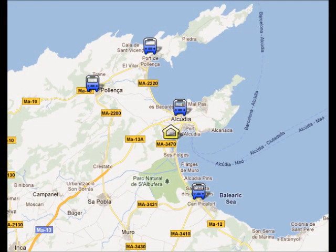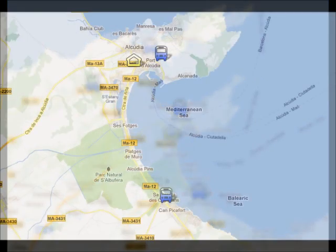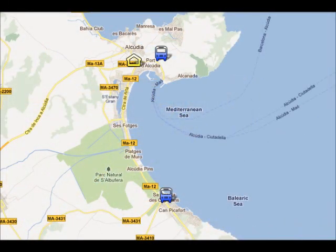The nearest resorts include Alcudia Old Town, Porta Poyenza, Poyenza Old Town, and Can Picafort, which you can see on the screen. From Port Alcudia to Can Picafort is about 30 minutes and it will cost you €1.30.